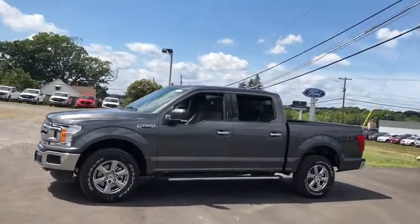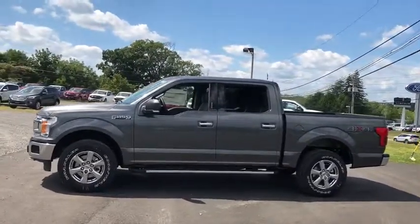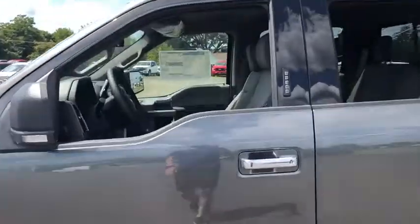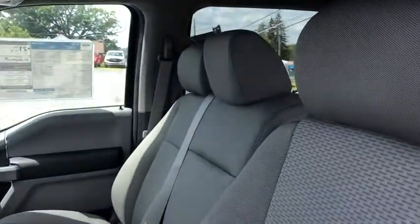Here are some of this vehicle's great options: backup camera, stability control, traction control, anti-lock braking system, driver airbag, power steering, adjustable steering wheel, four-wheel disc brakes.